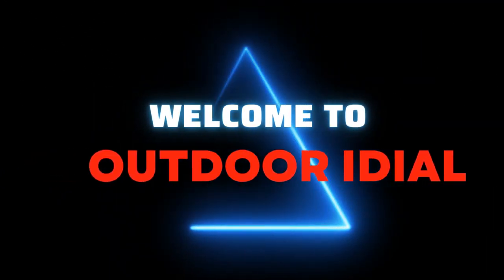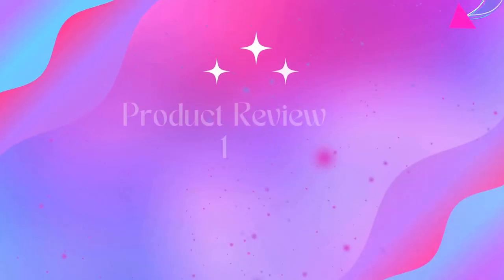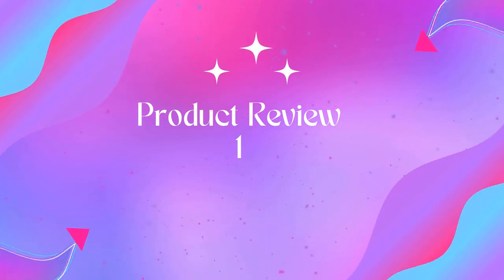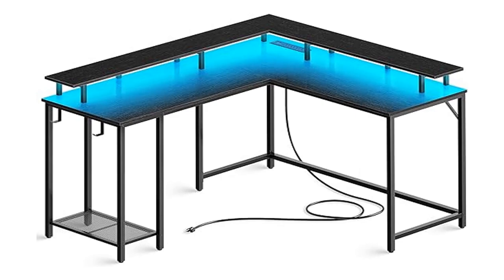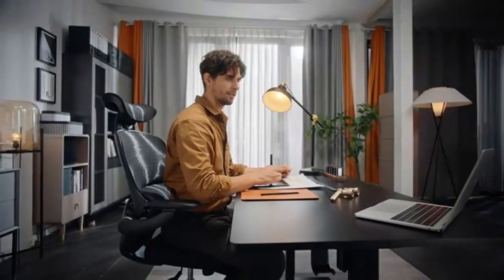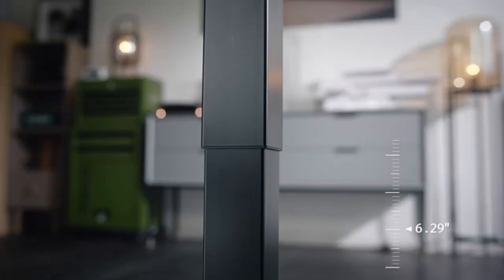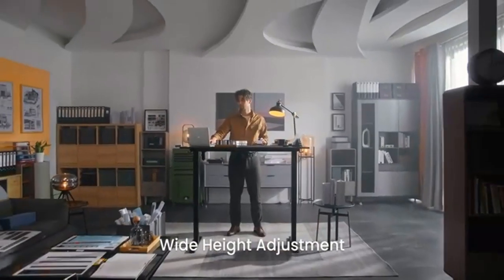Welcome to Outdoor Ideal. Product 1: Super JRL L-shaped gaming desk with power outlets and LED lights. This home office desk features built-in LED lighting with 20 static colors, 22 dynamic modes, 10 speed grades, and 5 brightness grades to create beautiful ambience that enhances your room.